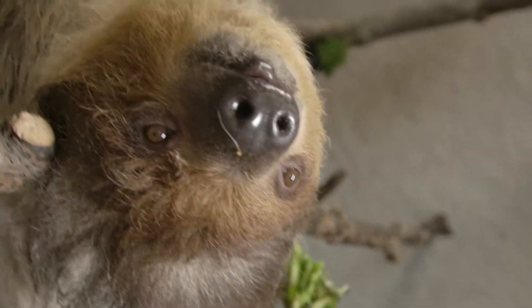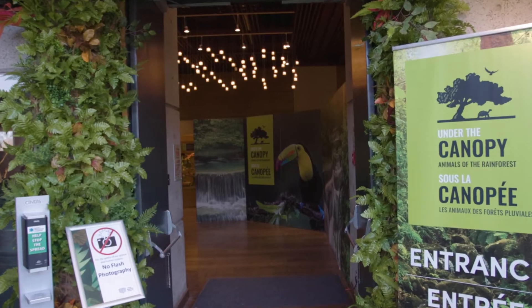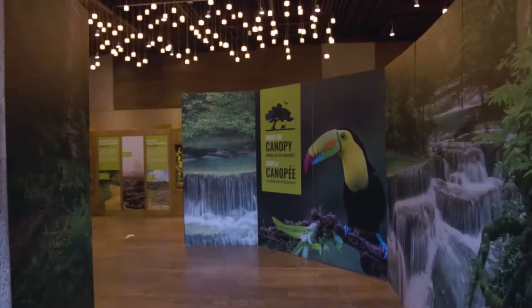Hi everyone, my name is Shane McConnell. I'm the Director of Sales and Awesomeness at Little Rays Exhibitions. We are Canada's largest exotic animal rescue and we are the first carbon-neutral zoo in North America, which is why we made Under the Canopy, Animals of the Rainforest.